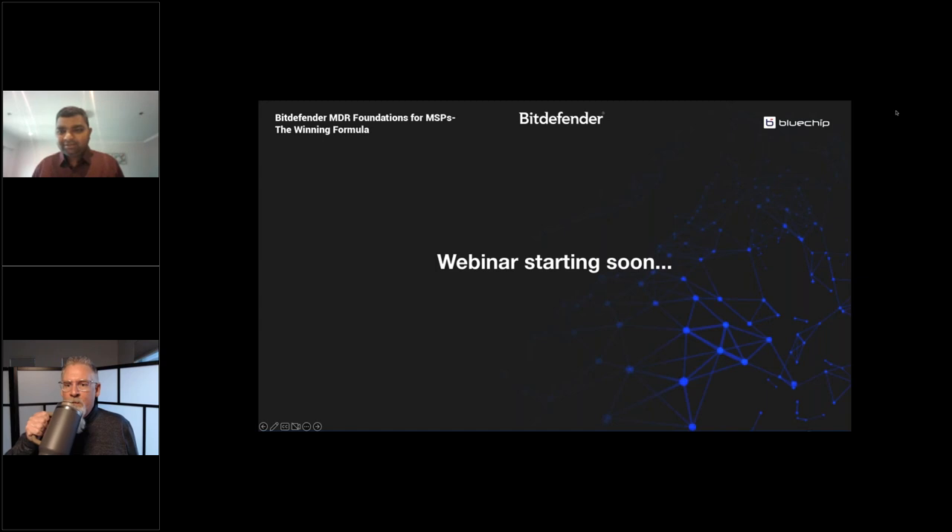Good morning everyone. Let's wait for a couple of minutes before we kick off our webinar, just to give time to other attendees.